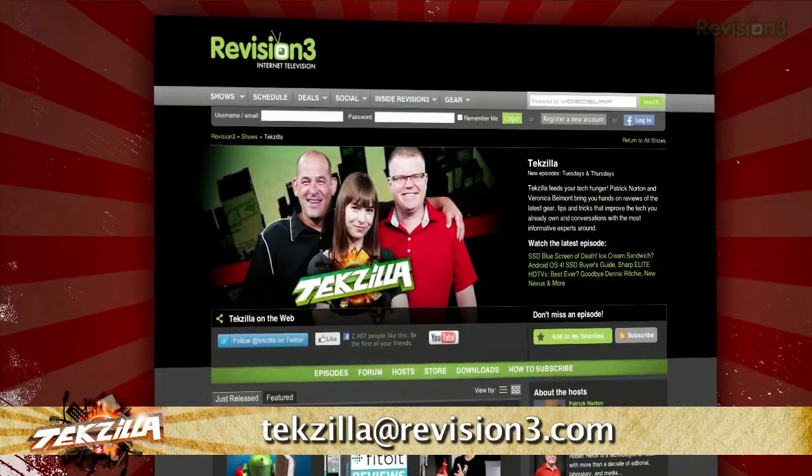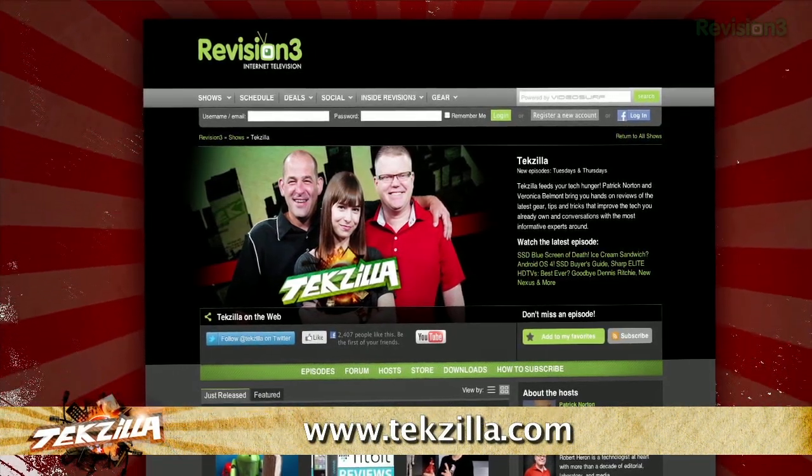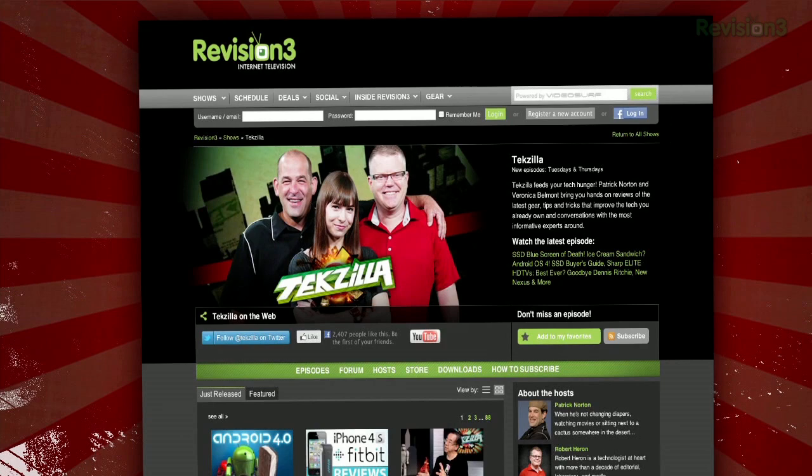Now, if you have a tip for us to pass along to the rest of the TZ crew, email us: texilla at revision3.com. And as always, texilla.com is the place to find more tips, tricks, product reviews, and how-tos.